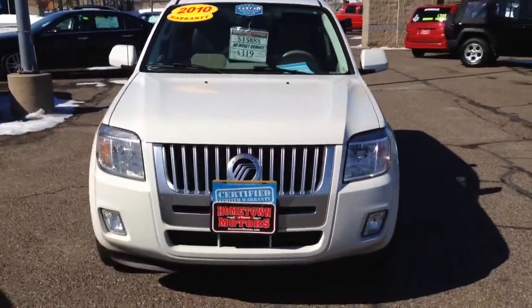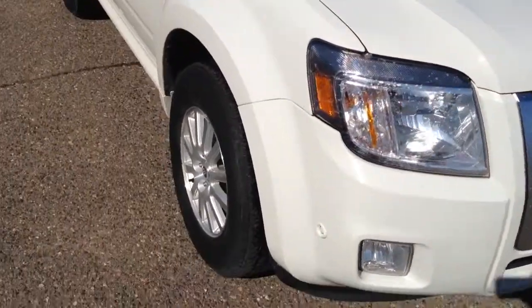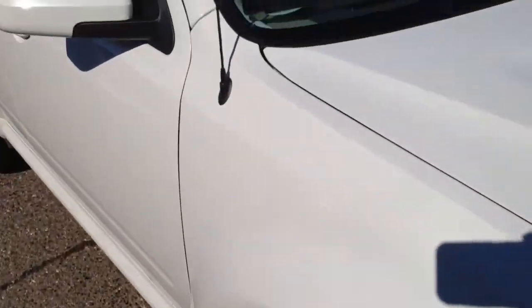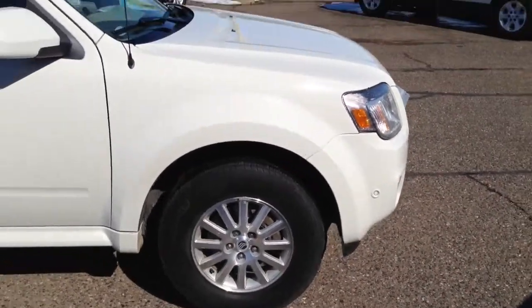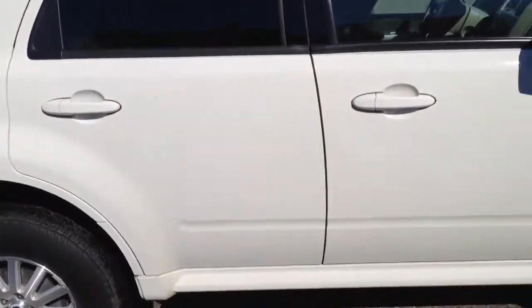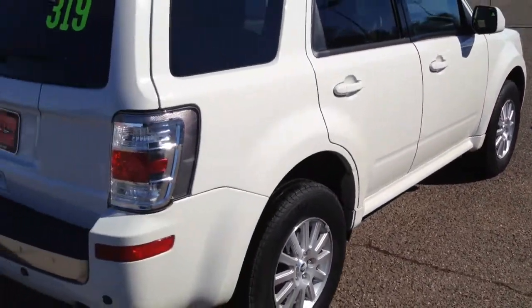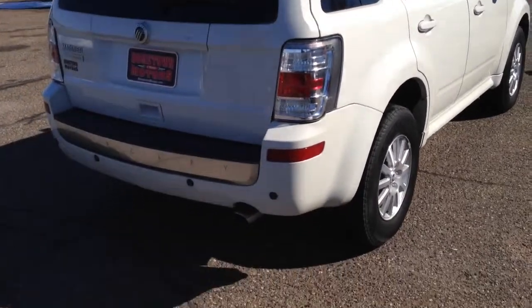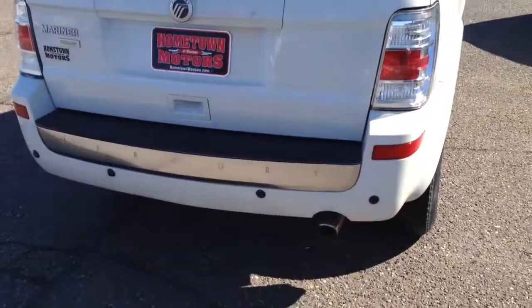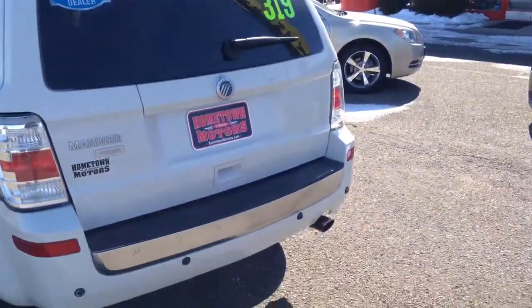Here we have a beautiful 2010 Rick B Mariner. This is a really good looking rig — Premier model, aluminum wheels, white sunroof. It's actually kind of a pro white color, very sharp. Front wheel drive. I don't see this one lasting very long.